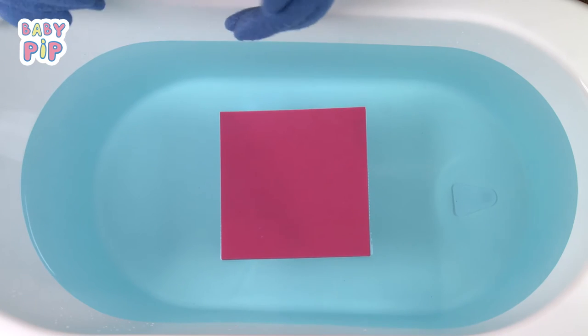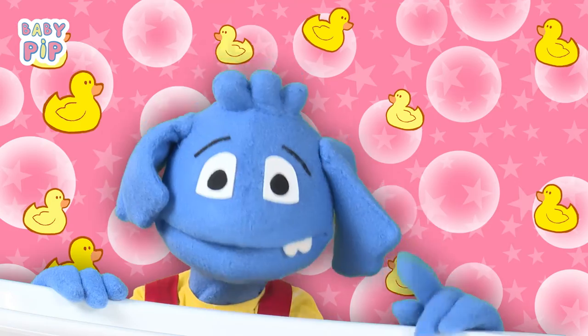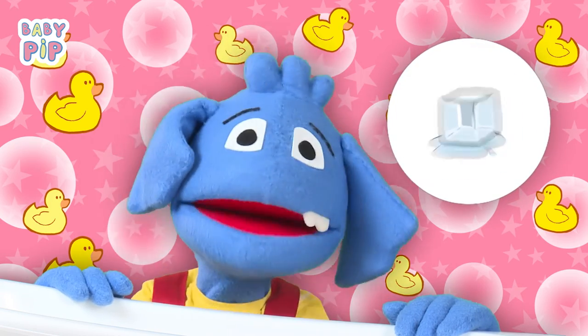This is a square. Do you know anything that has a square shape? I do — ice cubes and crackers.